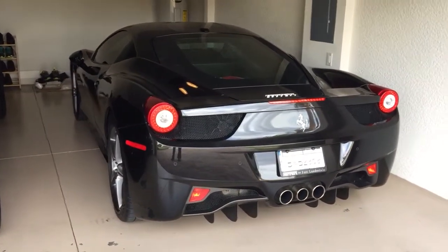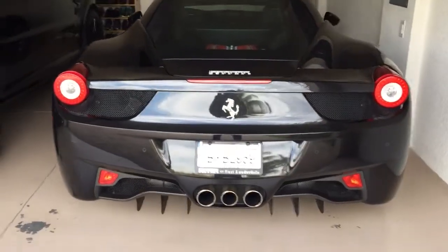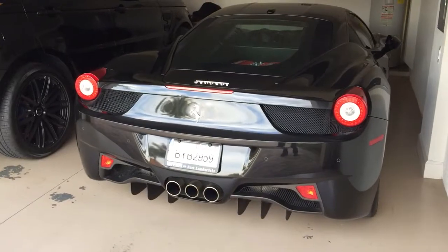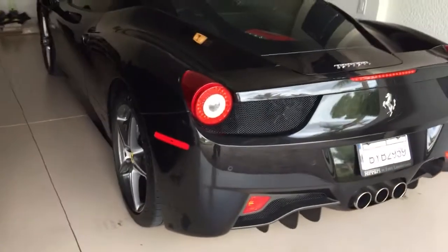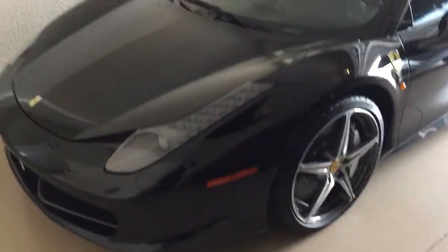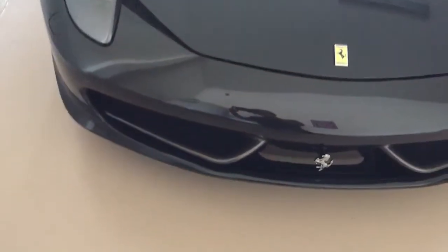Hey, what's going on guys — just a quick update. I just picked up this 2015 Ferrari 458 Italia today. I had to let the GT3 go and picked up this monster right here. Put about 100 miles on it today coming back from Fort Lauderdale — that's where I bought it. I live in Fort Myers. Going to give you a real review on this, but for right now I just wanted to give you guys a quick snapshot of what I just picked up. It's a beast.